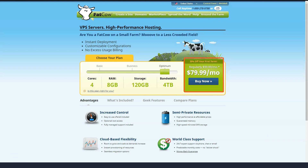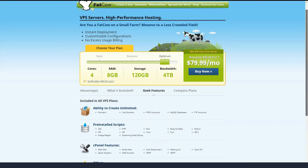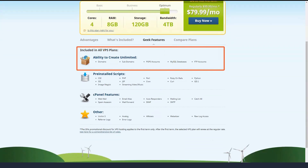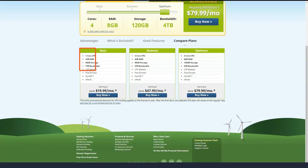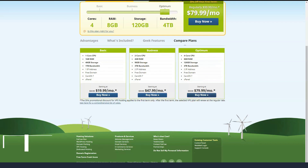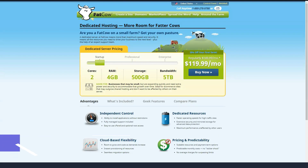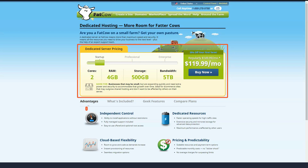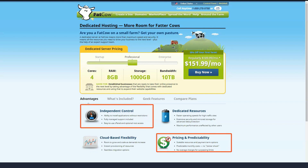Fatco has three VPS tiers: Basic, Business and Optimal. Basic includes a single CPU core, 1 GB of RAM, 40 GB of storage and 1 TB of monthly data transfers. Next on the ladder is Business, which boasts two CPU cores, 4 GB of RAM, 90 GB of storage and 3 TB of monthly data transfers. Top-tier Optimum offers two CPU cores, 8 GB of RAM, 120 GB of storage and 4 TB of monthly data transfers. All VPS servers run on a Linux operating system.